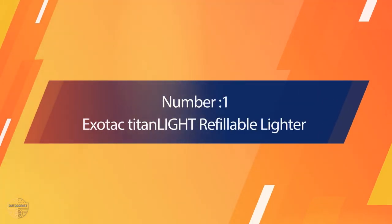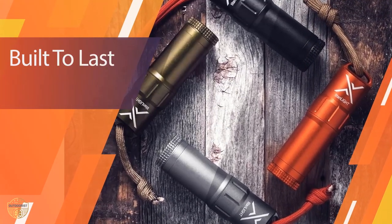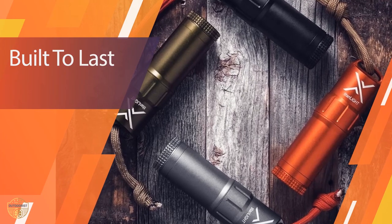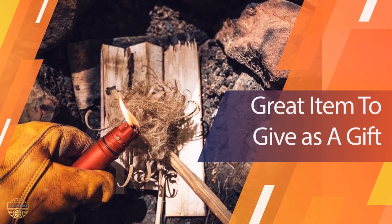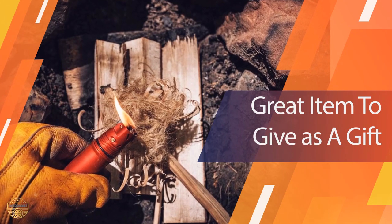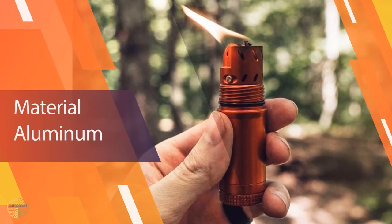Number 1 — Most Popular. The Exotact Titan Light Refillable Lighter is built to take the abuse of any backcountry activity. The top and bottom caps are threaded with O-rings that keep the wick waterproof and the fuel in without any evaporation or leaking.